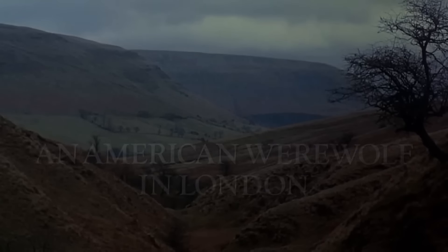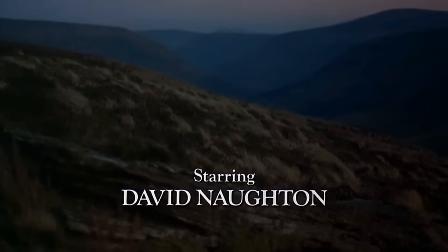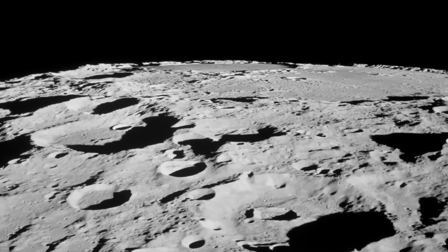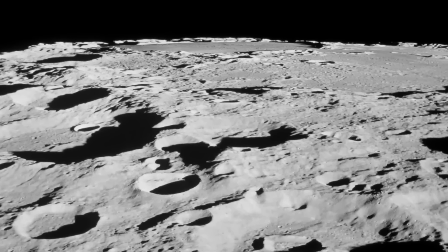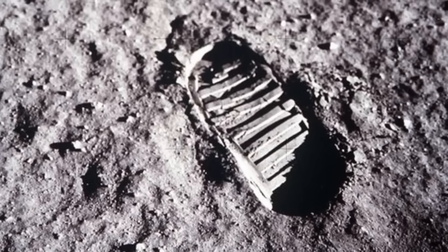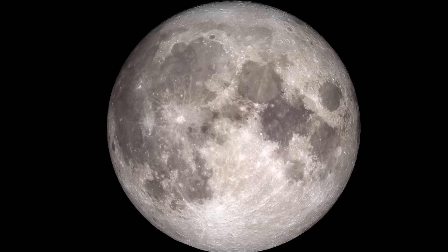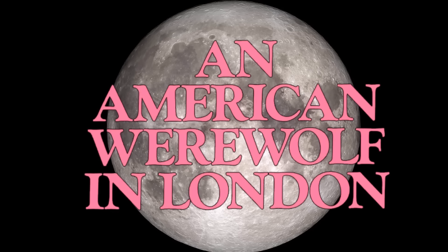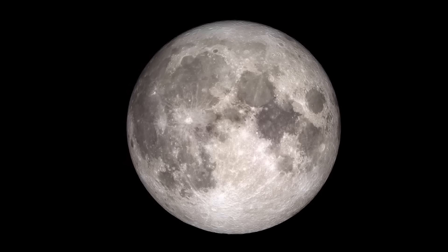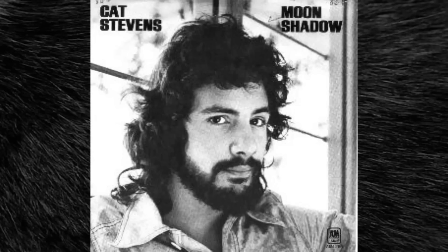Unlike the theatrical version of An American Werewolf in London, which starts on the Northern England moors while Blue Moon plays, creating a really strange and eerie atmosphere, in the script we literally start on the moon — namely a footprint on the moon, which I'm guessing is Neil Armstrong's footprint. The camera pans away from the moon, where we get the title, and travels further away as the credits roll, with the song played in the background not being Blue Moon, but Moon Shadow by Cat Stevens.